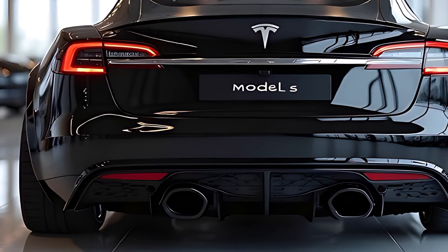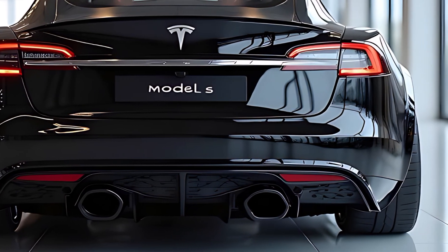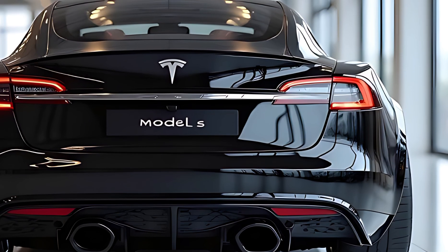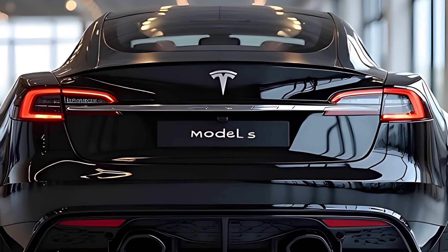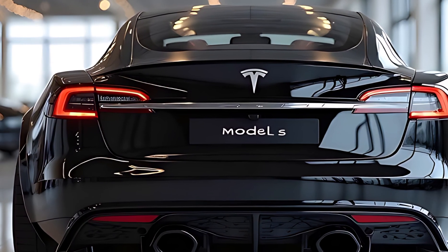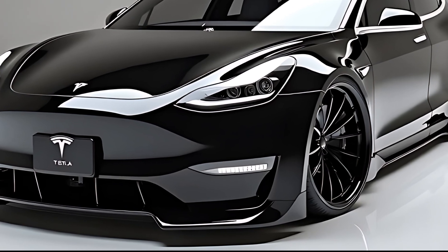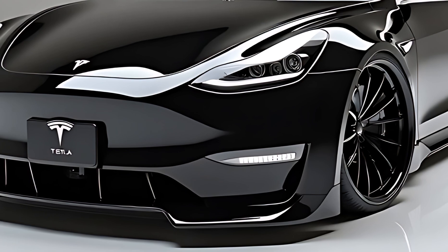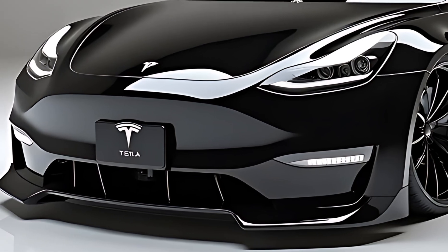In terms of practicality, the Model S shines with dual cargo zones — a spacious front trunk and a rear trunk with folding seats offering over 60 cubic feet of total storage space. A new optional roof box integrates aerodynamically with the vehicle and is compatible with Tesla's roof-mounted solar panel accessories that help power internal devices on long trips. The vehicle's smart keyless entry system, mobile app integration, and personalized driver profiles add convenience to every journey.